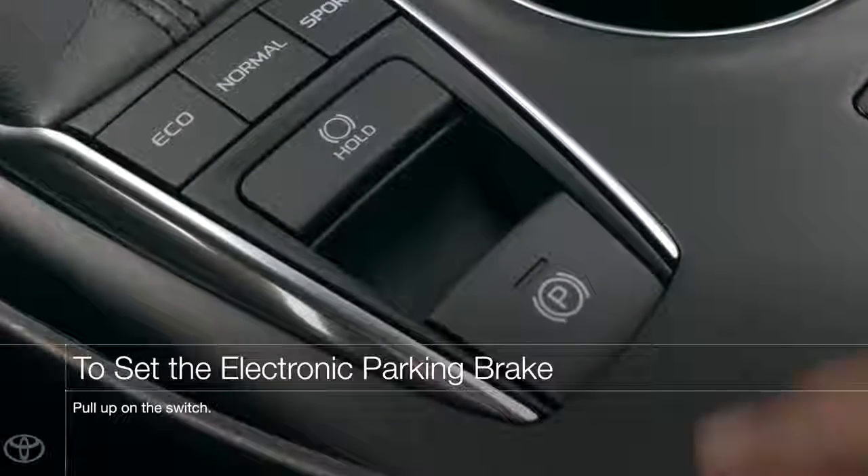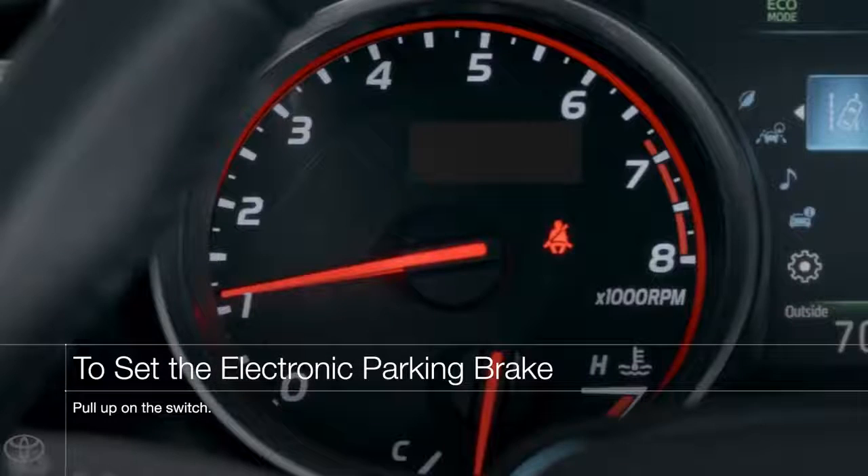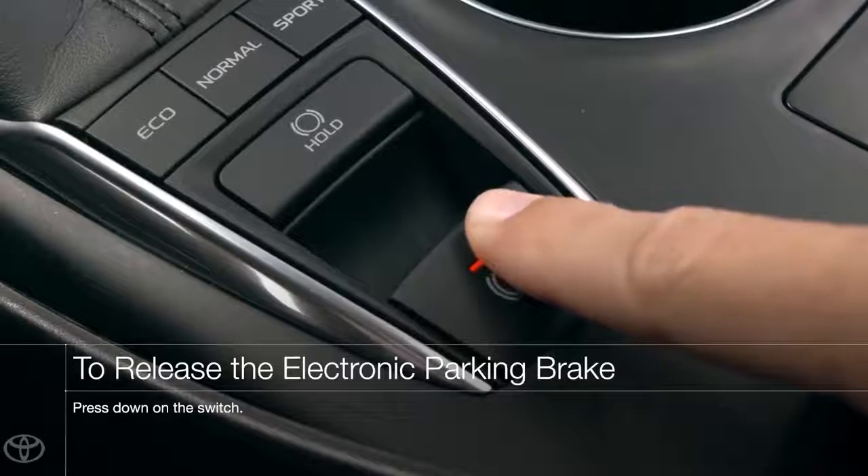To set the parking brake, simply pull the button up. The indicator will light up to confirm the system is active. To release the parking brake, press it down. It's as simple as that.